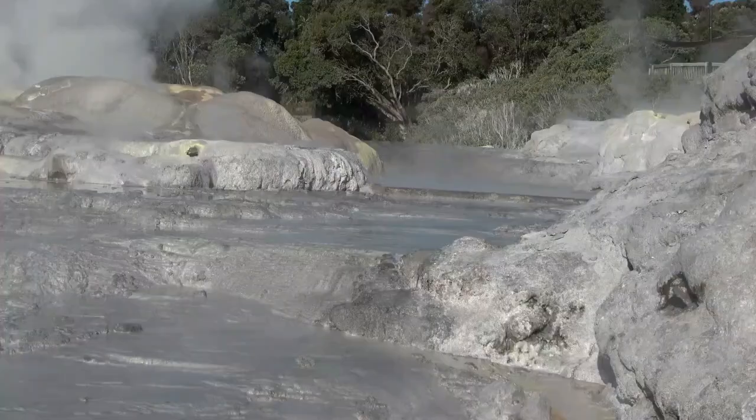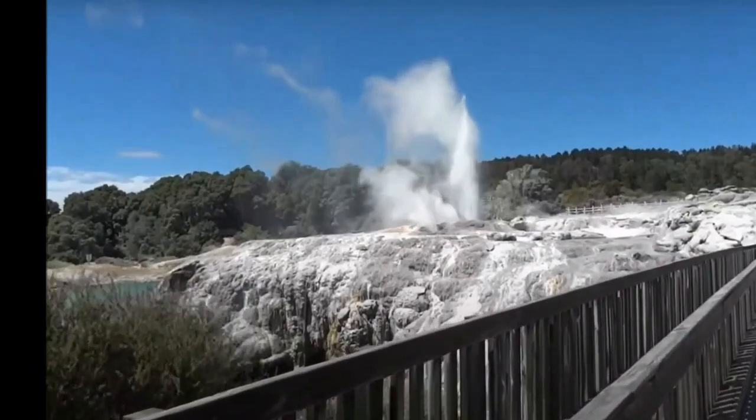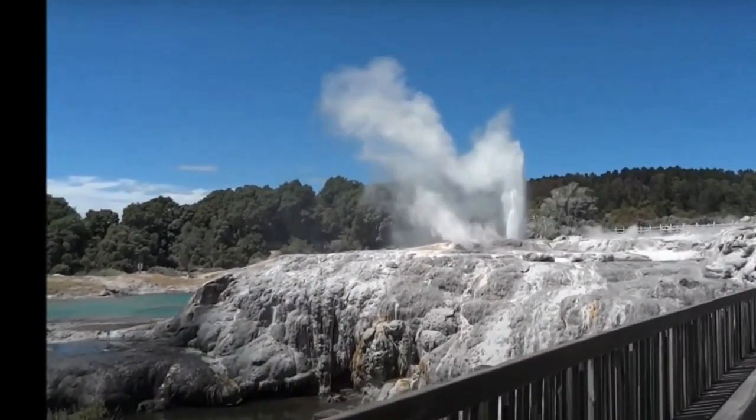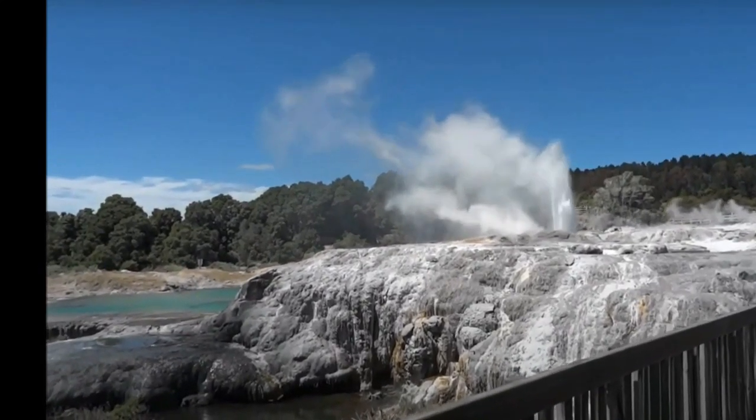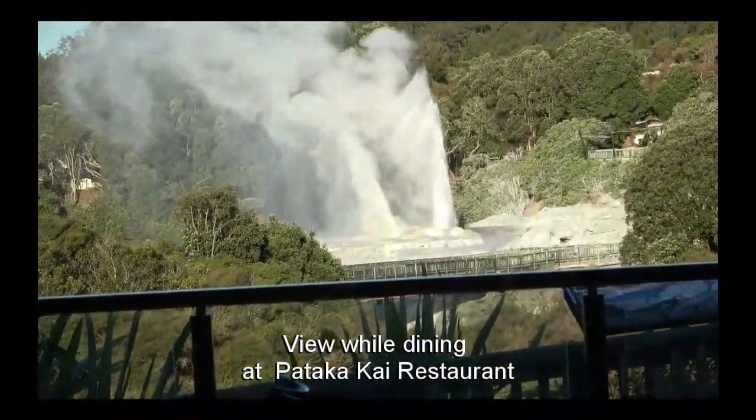Pohutu Geyser is the main attraction of Te Puia Geothermal Wonderland and is the largest geyser in the southern hemisphere, among the most active in the area. It erupts up to 20 times a day, sending blasting jets of smelly, sulfurous steam and dirt up to 100 feet into the air.